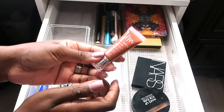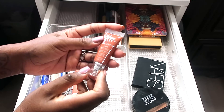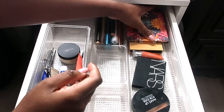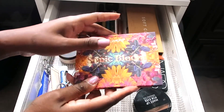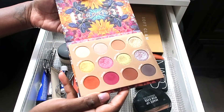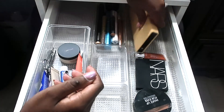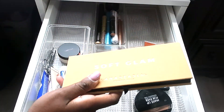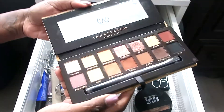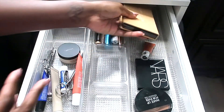I'm going to keep the Danessa Myricks Color Fix Matte waterproof eyeshadow in the shade Rustic in here so I can try it out. I also have the ColourPop Sonic Bloom palette — it was good for summer, and I'm going to keep it as a go-to. And a palette I didn't use much this cycle is an Anastasia palette — I have this one and the Jackie Aina collab — so I'm definitely getting back into it for September.